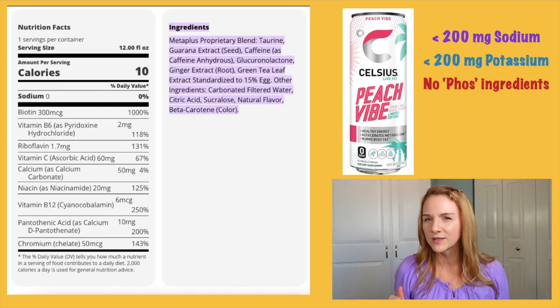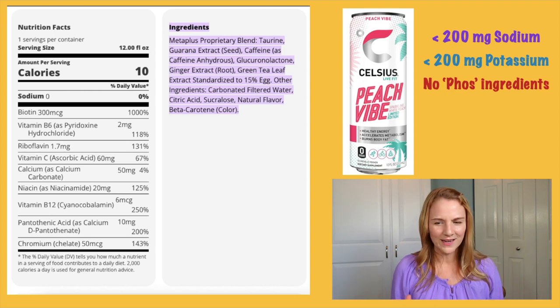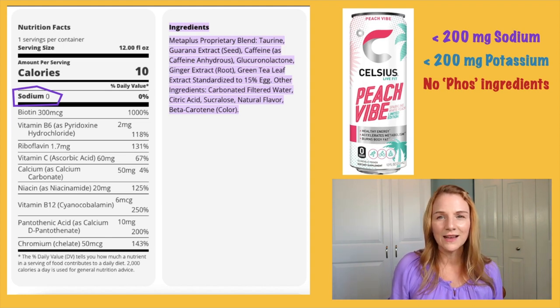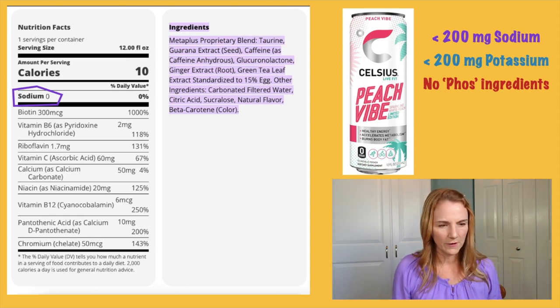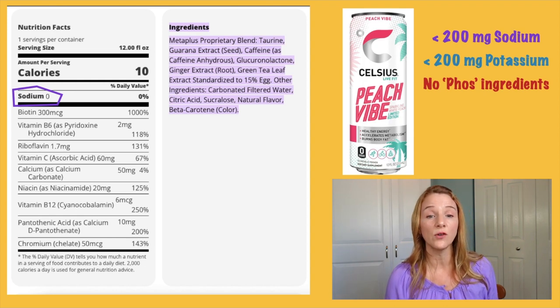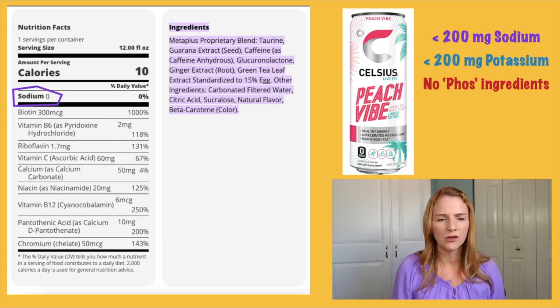Now onto the reason you probably decided to watch this video: energy drinks. Energy drinks are really popular right now, especially with young people. This one is called Celsius. Sodium is zero — that's perfect. Potassium isn't even listed, meaning it's not significant. And looking at the ingredient list, I don't see any word with PHOS in it — it fits the bill. But look at all this other stuff — there's like a multivitamin's worth of ingredients. Anytime you see added vitamin D, calcium, or extra vitamins, check with your dietician or nephrologist first, because you can actually overdose on some of these supplements. In this case it's just B vitamins, vitamin C, and a little chromium — I'm not worried.